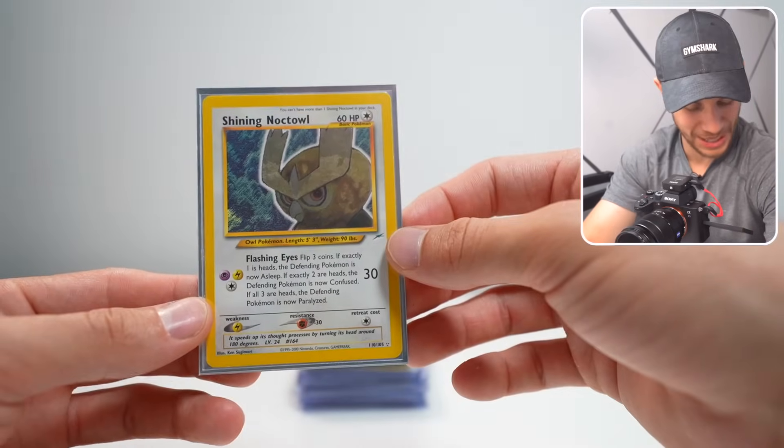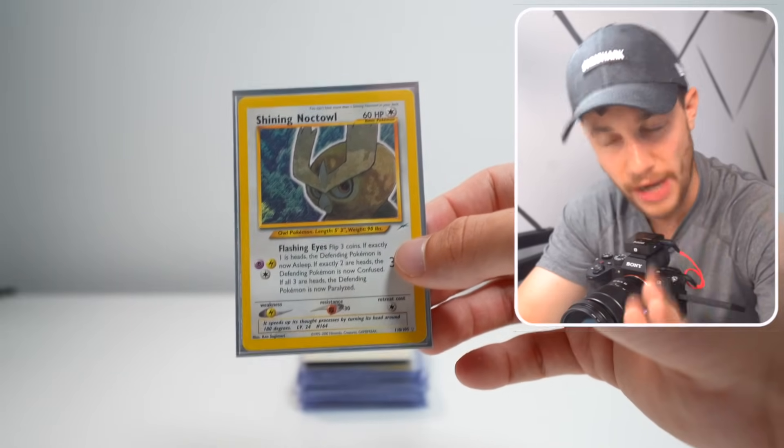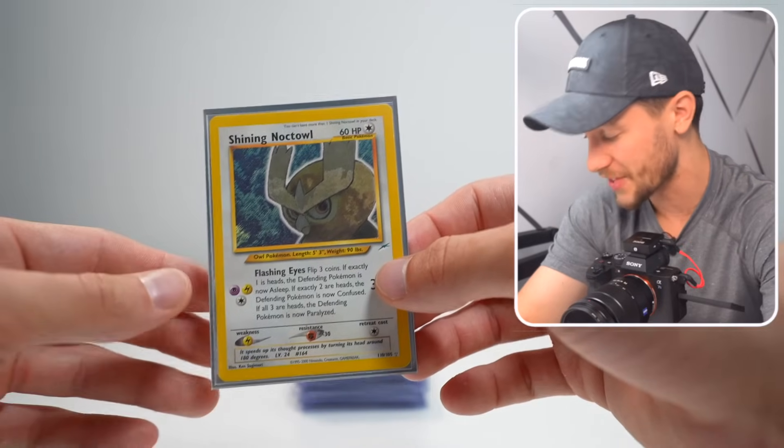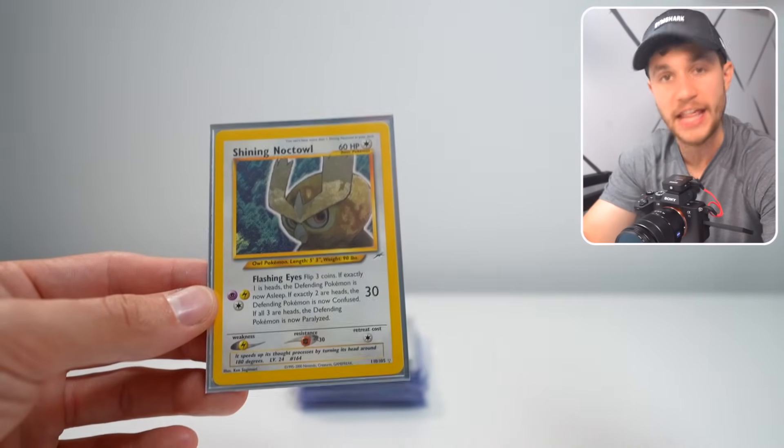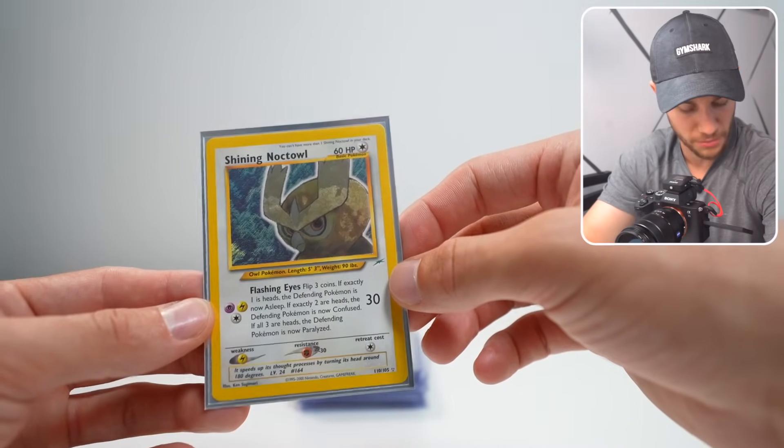Now we've got one of my favorites in the stack, a Shining Noctowl from Neo Destiny. The Neo Destiny cards are incredible — Neo Destiny is my favorite personal set — so to have anything from this set, especially the Shinings graded, is going to be amazing.